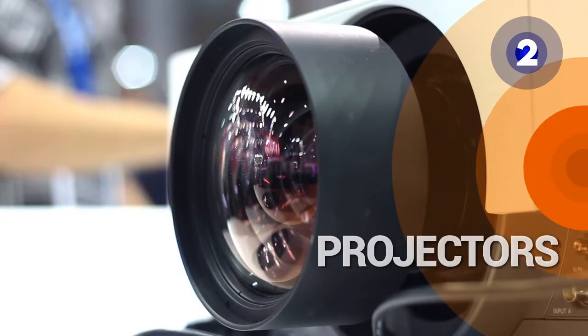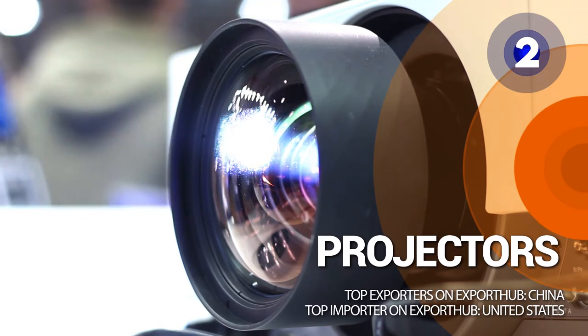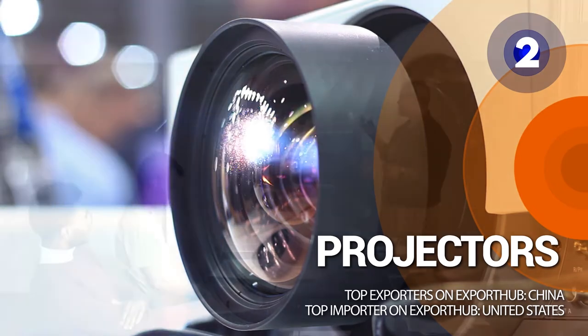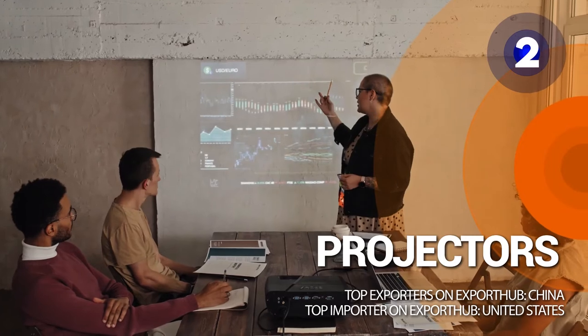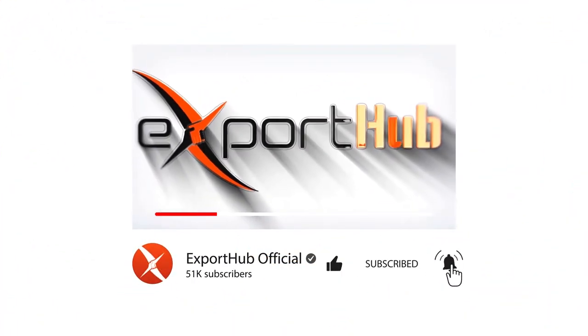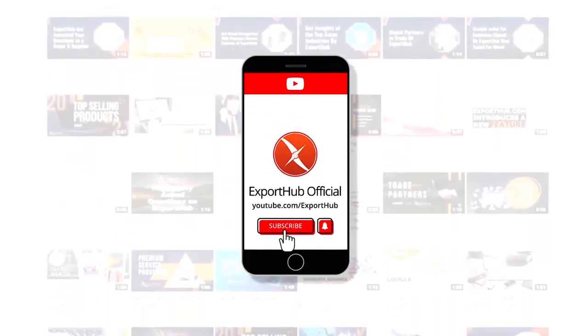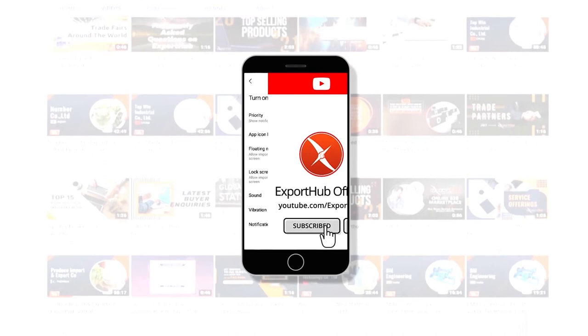Number 2: projectors. Projectors aid in communication by enlarging the image of your computer screen to a suitable size for a room, allowing everyone to view the display clearly. Do you agree with our list? Let us know in the comment section. If you are new, be sure to subscribe and ring the bell icon to get notifications about our latest videos.